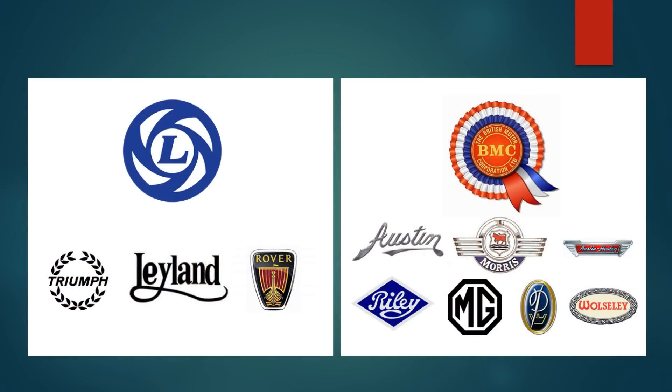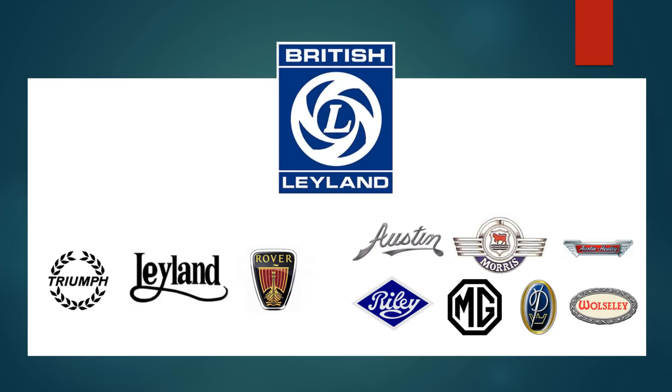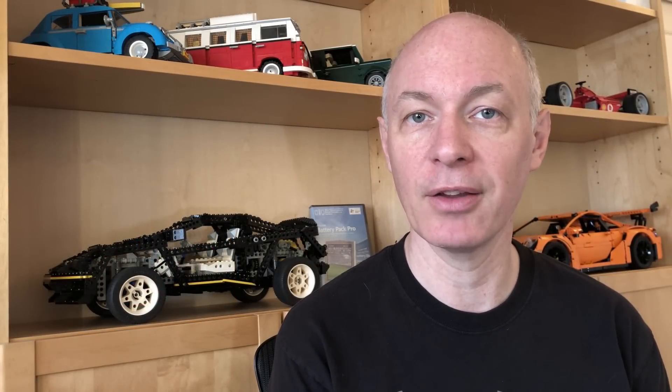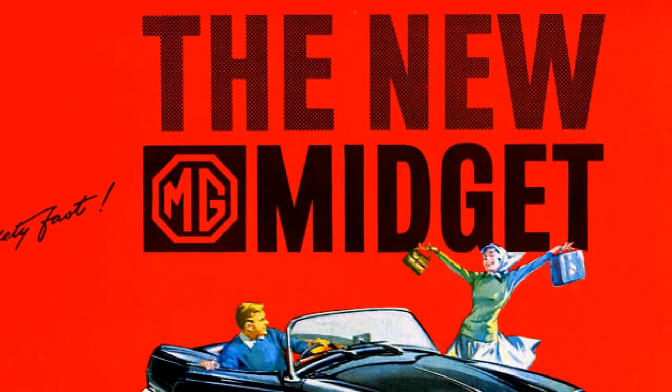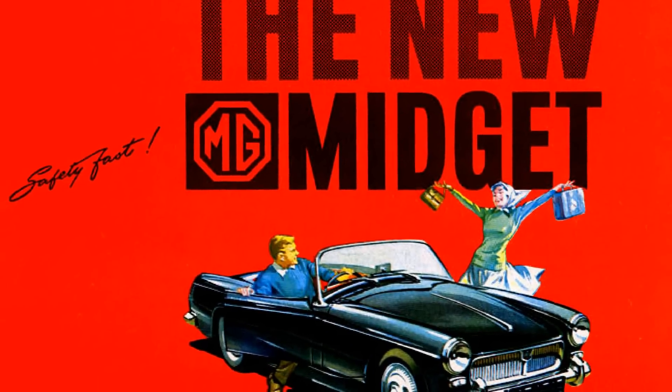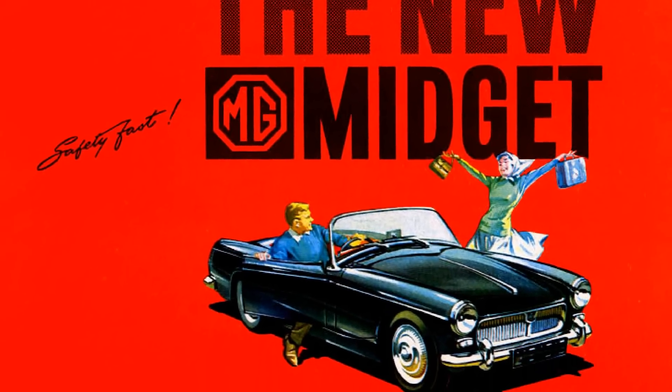Up until this point, competition between BMC and Triumph had been fierce, but in 1968 both companies were merged into British Leyland. Dealers were amalgamated and both models were sold under one roof, giving customers one place to browse the best sports cars Britain had to offer. However, the merger also robbed the Midget of any major updates. It's a testament to how good the original 1961 MG Midget was that it continued to sell well around the world without major changes.